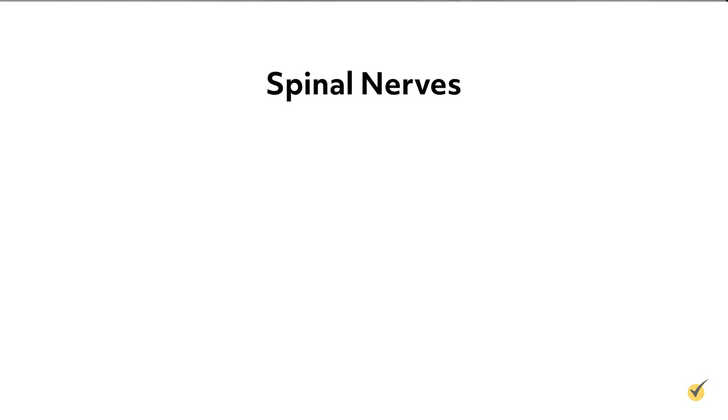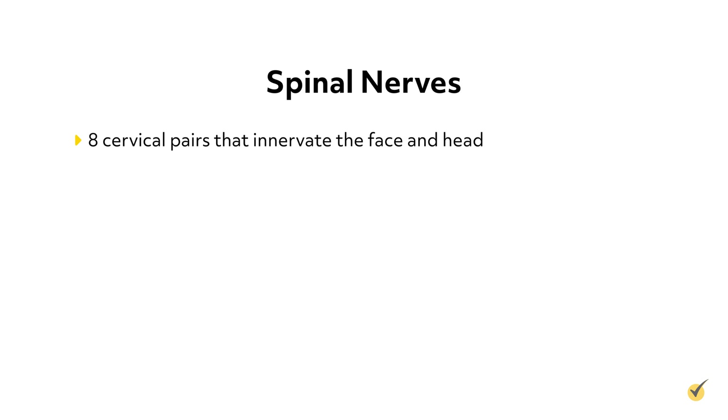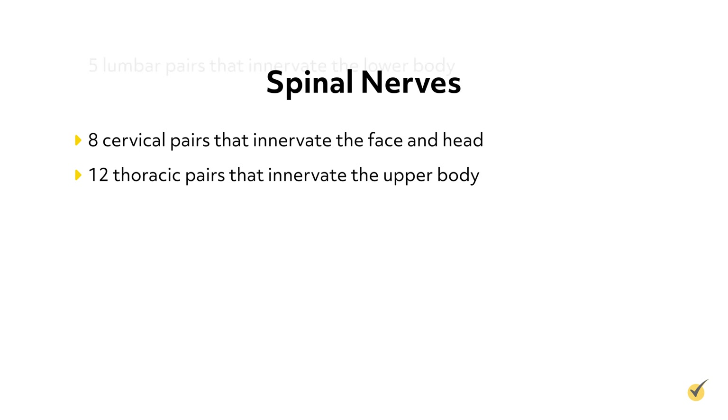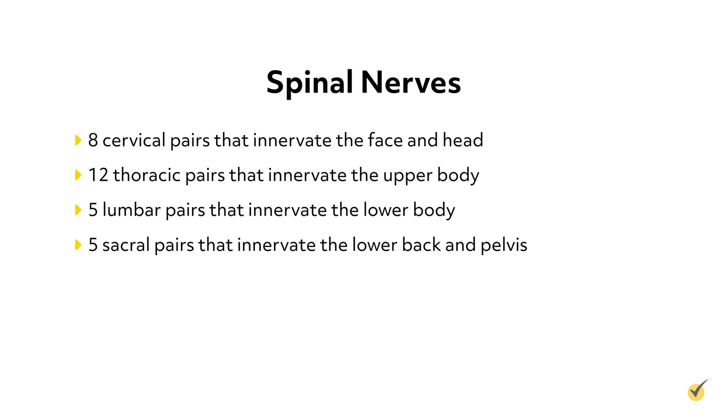Now, let's look at the spinal nerves, the other component of the somatic nervous system. There are 31 pairs of spinal nerves, and all of these nerves are mixed, both sensory and motor. The spine has 31 segments, with each segment containing a pair of spinal nerves that branch out to the other parts of the body. The spinal nerves are grouped and numbered according to the level at which they arise from the spinal cord. The 31 pairs include 8 cervical pairs that innervate the face and head, 12 thoracic pairs that innervate the upper body, 5 lumbar pairs that innervate the lower body, 5 sacral pairs that innervate the lower back and pelvis, and 1 coccygeal pair that innervates the buttocks area.